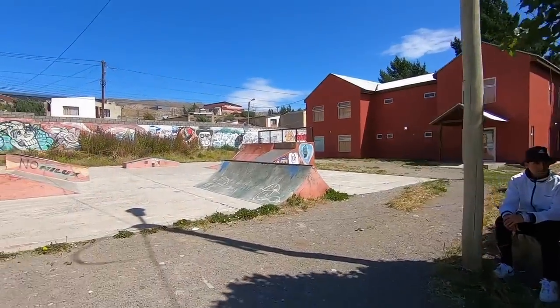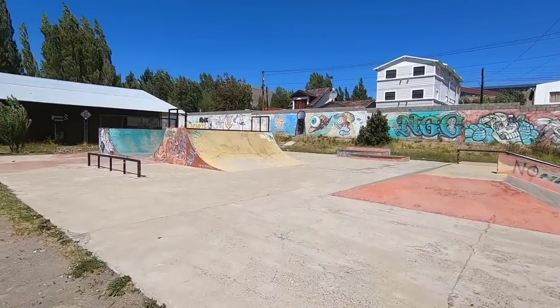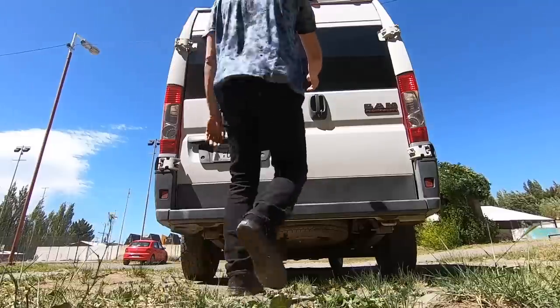This time around in Calafate, I'll share with you guys a part that I love. It's not the best skate park, but this is a pretty fun little skate park over here.